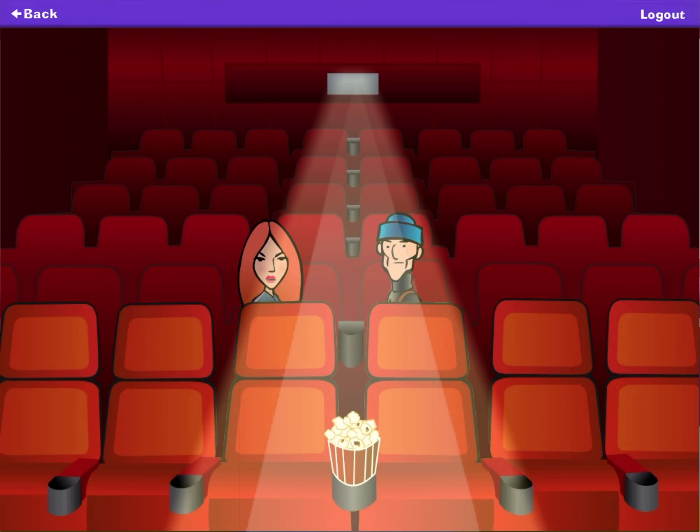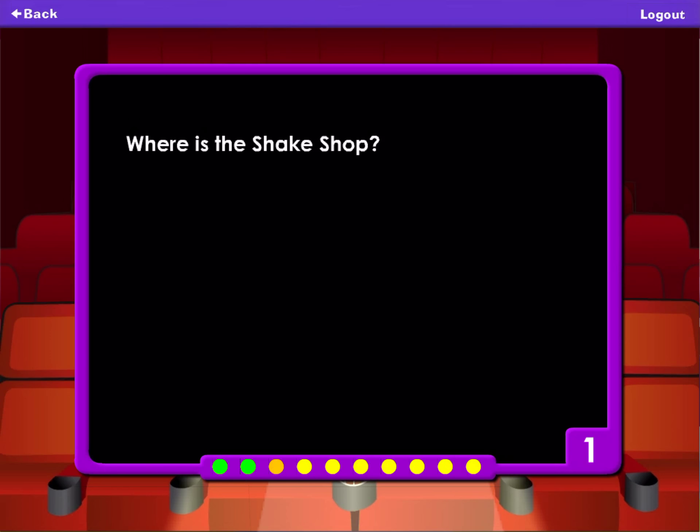Take the elevator in the mall to the second floor. Order a chocolate milkshake at the shake shop. Where is the shake shop? At the carnival. At the circus. In the mall. In the park.